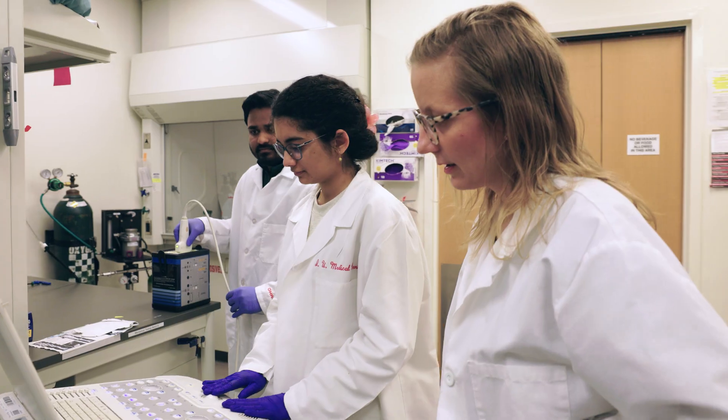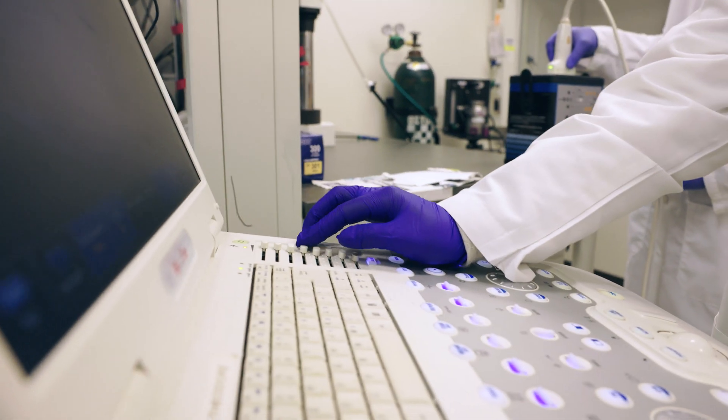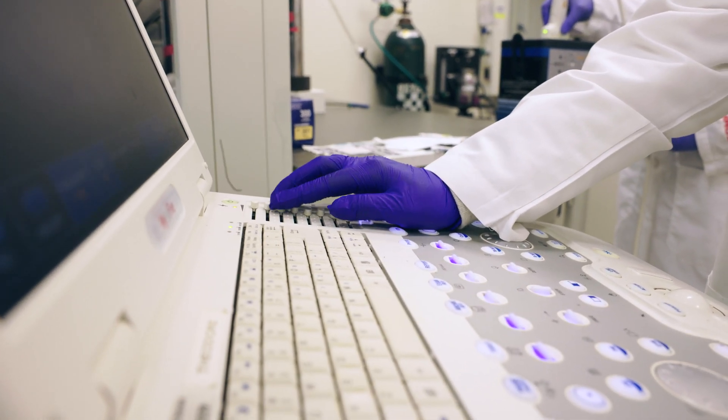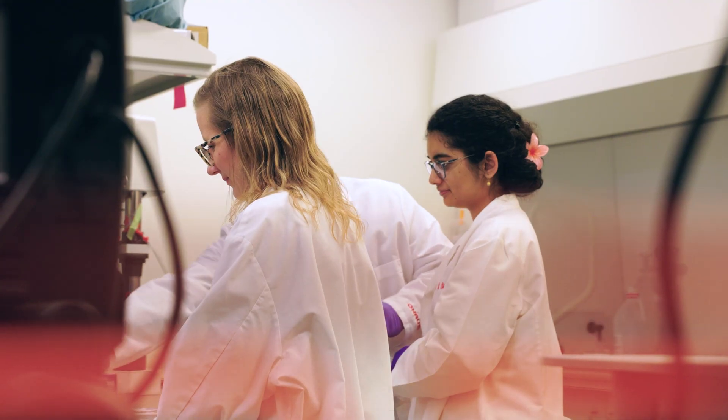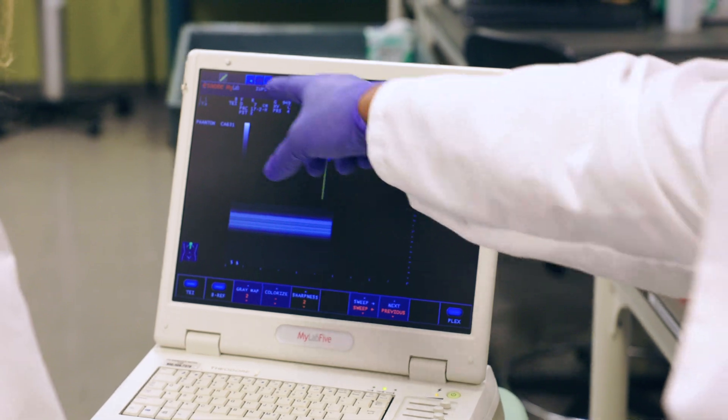I chose biomedical engineering because I was interested in medicine and technology. From a very young age — I'd say about fifth grade in elementary school — was when my mom took my sister and I to this university workshop where we got to watch a live birth simulation with a mannequin and we got to play around with sutures. That was something that really clicked with me, and I really saw myself working with these things as I grew up.